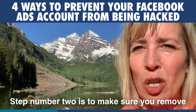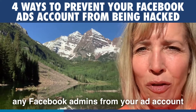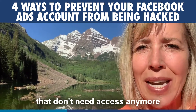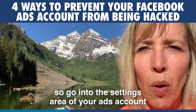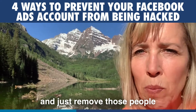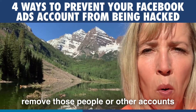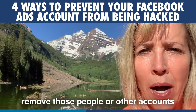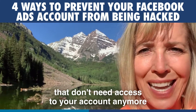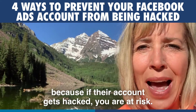Step number two is to make sure you remove any Facebook admins from your ad account that don't need access anymore. Go into the settings area of your ads account and remove those people, or if you're in Business Manager, remove those people or other accounts that don't need access anymore, because if their account gets hacked, you are at risk.